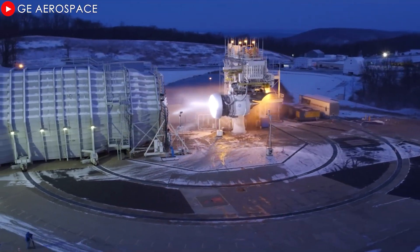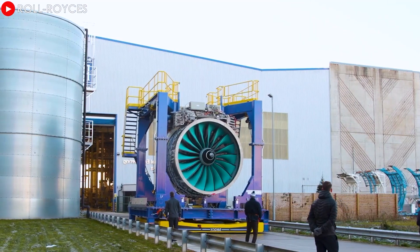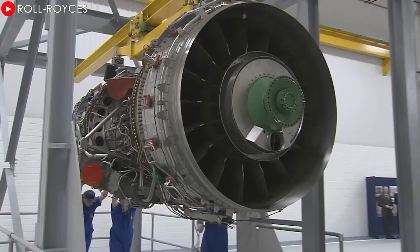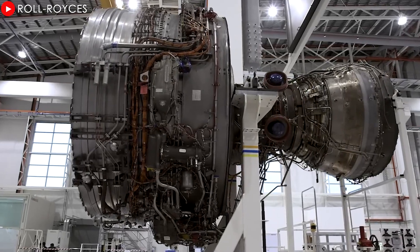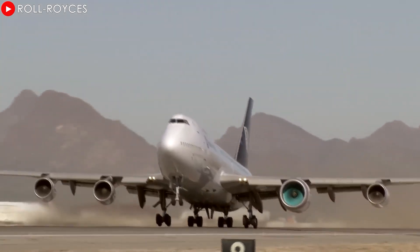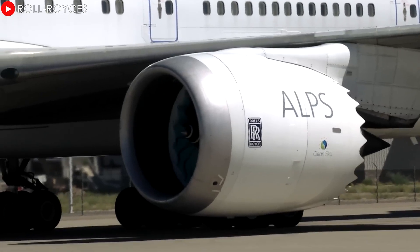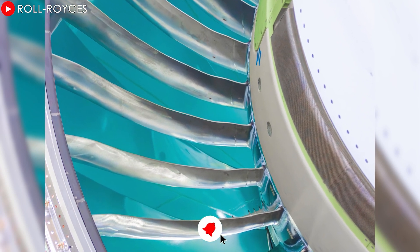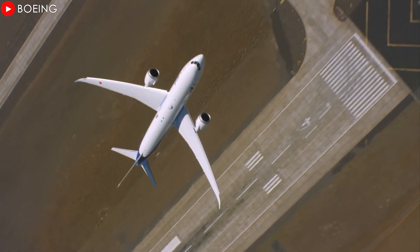While the GE9X boasts raw power, Rolls-Royce's Ultrafan offers a different vision: fuel efficiency and sustainability. While offering a more modest 100,000 pounds of thrust, the Ultrafan excels in optimization. Its innovative gearbox significantly increases fuel efficiency, reduces noise, provides a smoother flying experience for passengers, and reduces the environmental impact around the airport. The use of carbon composite blades and advanced materials also reduces the overall weight of the engine, improving flight performance and extending its operating life.